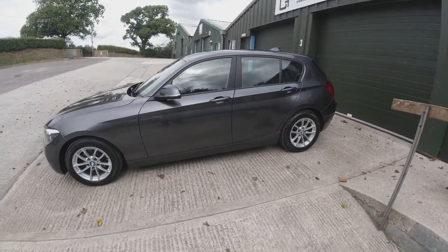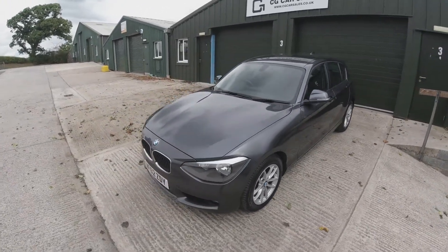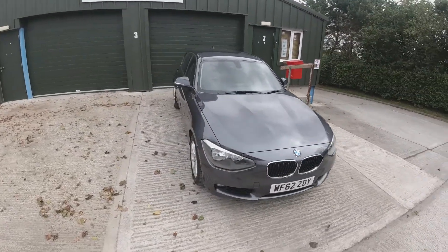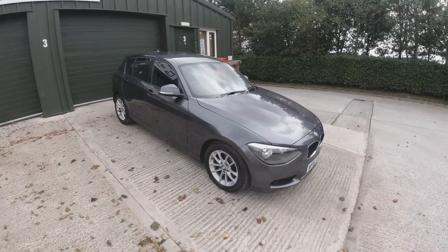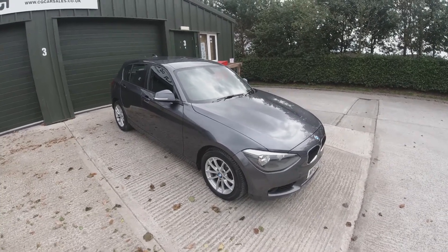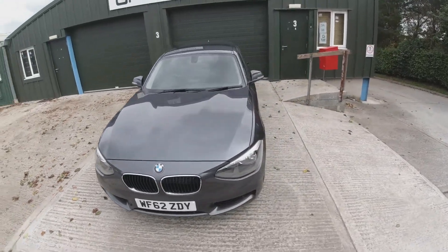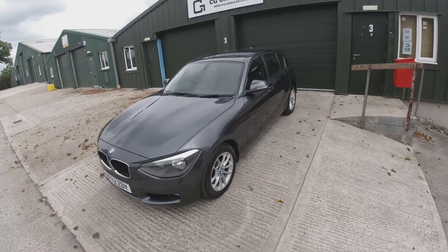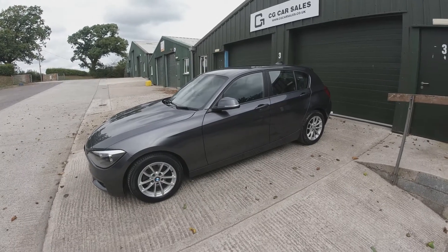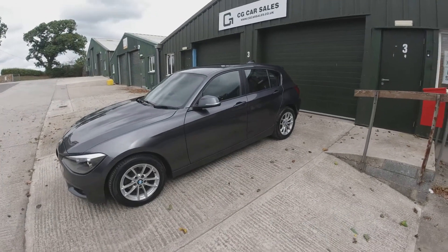The amazing thing about this BMW is the performance you get with the economy and the running cost. This car, believe it or not, is only £30 road tax but will do 0-60 in 7 seconds and go over 140 miles an hour whilst doing anywhere up to 60 miles to the gallon. The current trip computer is reading at 58 miles to the gallon. So an incredible all-rounder — a car that you can do all the family duties in but then when you want to have a bit of fun, go out and have a hoon about whilst doing decent miles to the gallon and paying next to nothing for your road tax. It might in fact be the perfect family car.